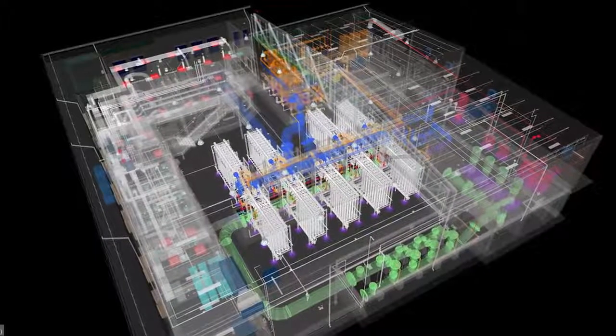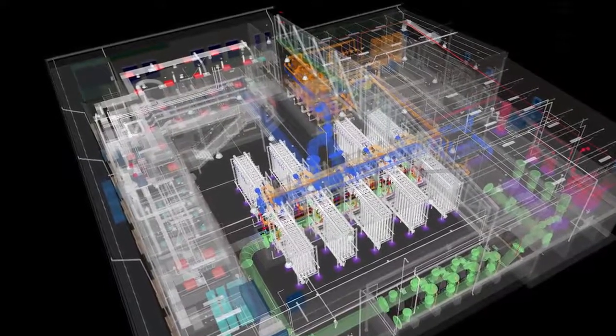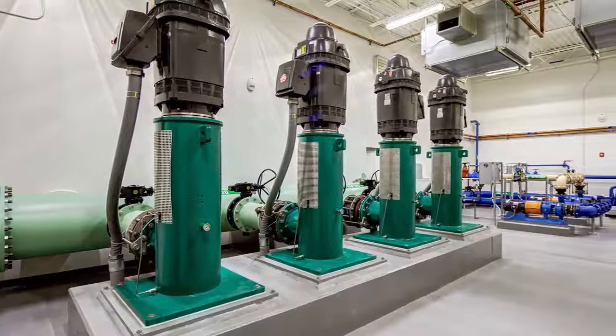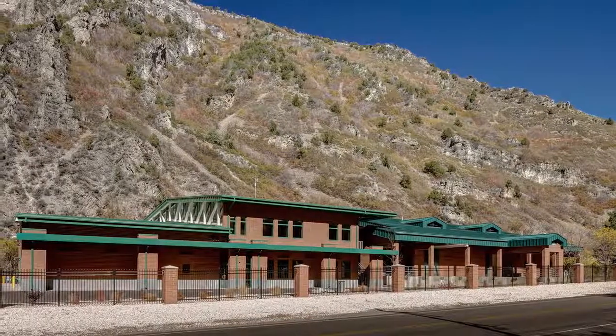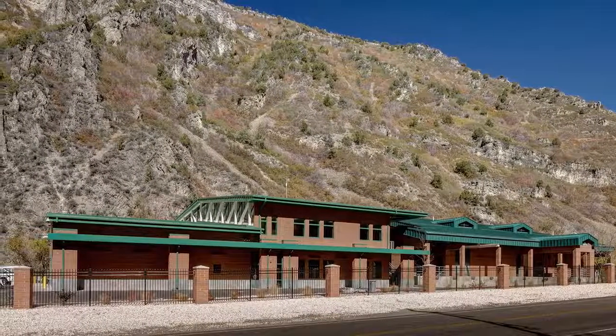Piping included 42 inch RCP, 12 inch ductile iron water lines, 36 inch ductile iron water lines, sewer, chemical lines, backwash piping, sludge piping, and return waste water lines. The structure incorporates a steel roof diaphragm transferring loads to special reinforced masonry shear walls.